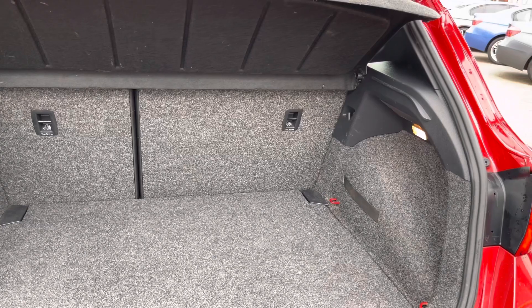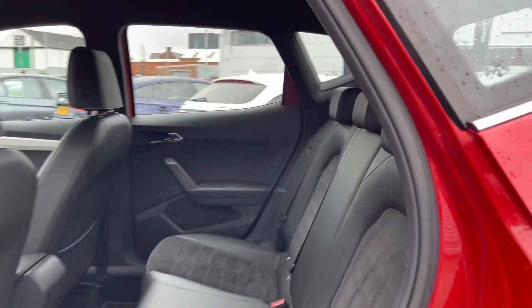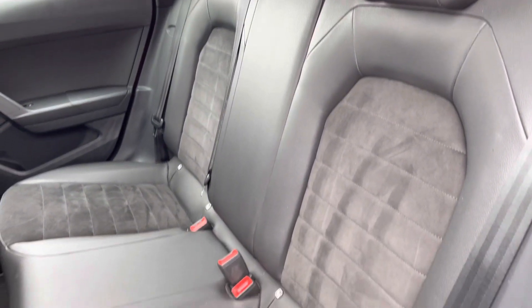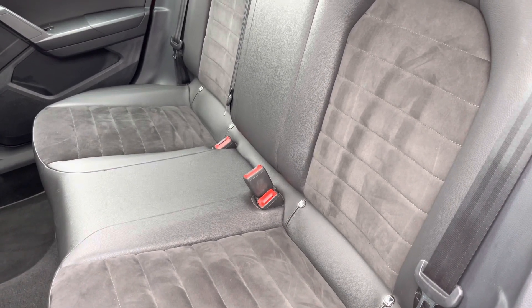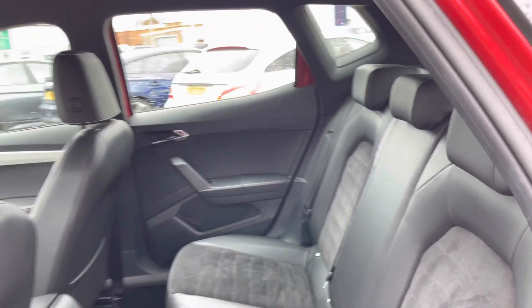Here in the boot you'll find 400 liters of space, which can be increased to 823 liters with the rear seats down. Take a look inside the rear — here you'll find gorgeous part-leather seats with a nice suede Alcantara effect in the center. There are ISOFIX points on the outer seats so you can easily fit a child seat into the vehicle.